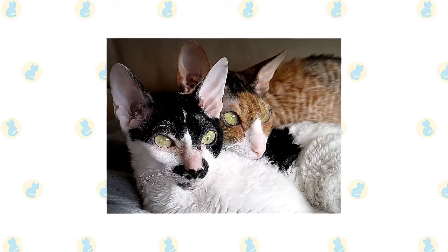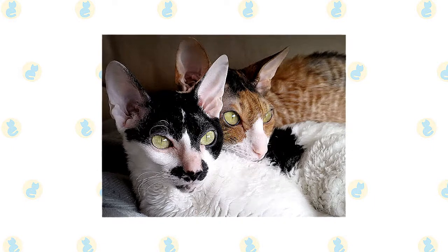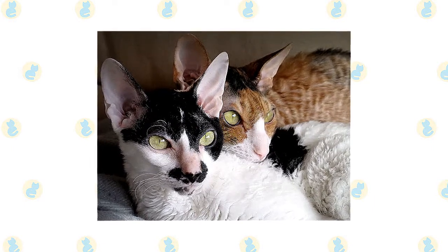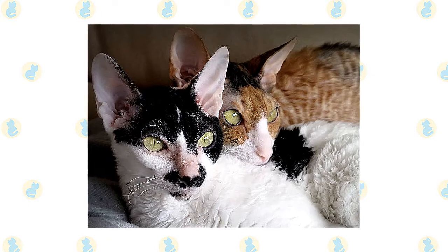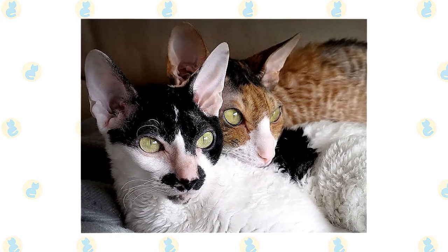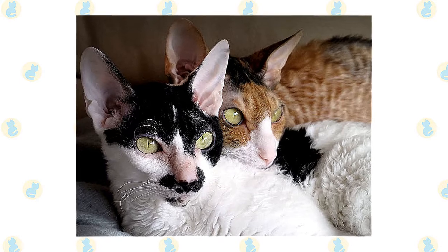The coat of a Cornish Rex is extremely fine and sometimes curly. Their light coat means that they are best suited for indoor living in warm and dry conditions, as they are sensitive to low temperatures. They like to stay near warm places such as computer monitors, light bulbs, laps, and shoulders.